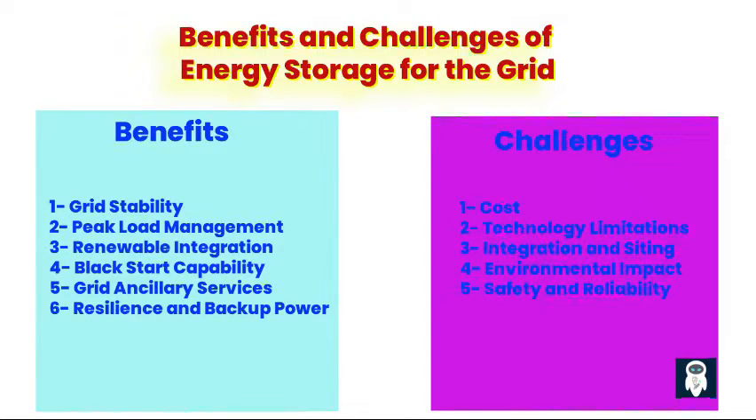Second, technology limitations. Each energy storage technology has its own limitations, including energy density, efficiency, cycle life, and operational constraints. Improvements in technology and performance are necessary to address these limitations. Third, integration and siting. Integrating energy storage into existing grid infrastructure and determining optimal siting locations can be challenging due to regulatory, technical, and land-use considerations. Planning and coordination are essential to maximize the effectiveness of energy storage deployments.